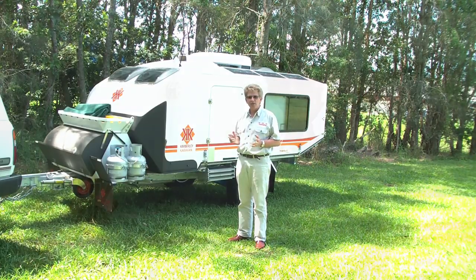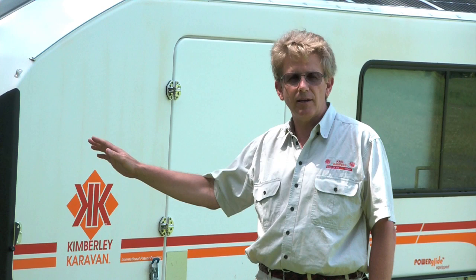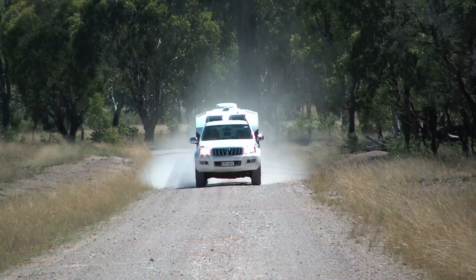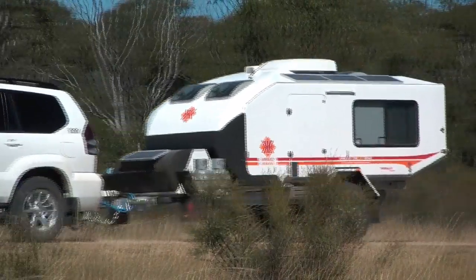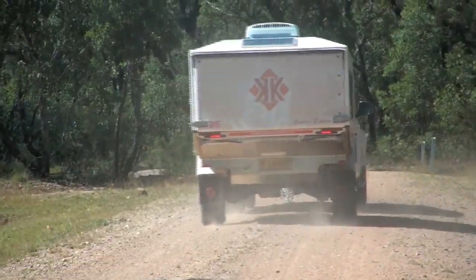What we're going to show you here today is the Kimberley Caravan and its eco-friendly features. Before we start with the fuel cell, let's look at a couple of fundamentals. It's low profile to the ground, which has the advantage of less wind resistance. It's narrow, the same width as the four-wheel drive, also less wind resistance, and it's light — this unit weighs less than two tonne loaded up.